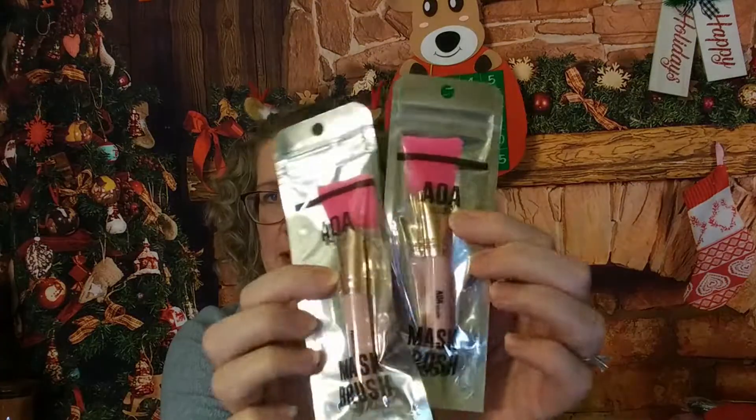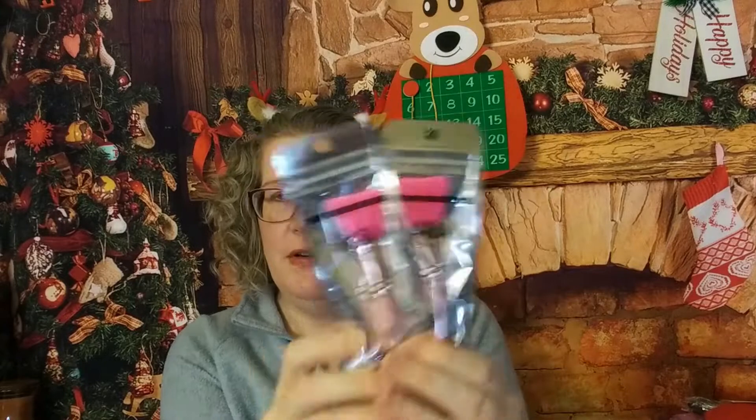Apparently I got another set of brushes. A couple of mask brushes — so if you're using a clay or charcoal mask, these come in very handy.